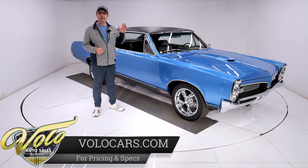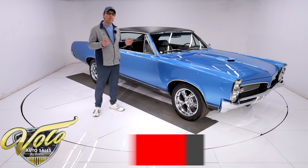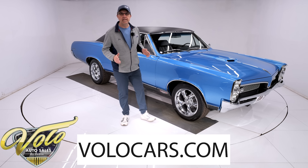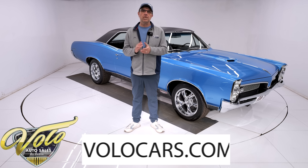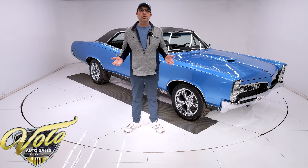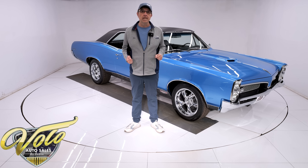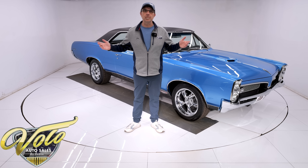Rally gauges — this thing's been meticulously body-off-frame restored. Car is outstanding top to bottom, in and out. Go to volocars.com where you can take your time looking at over a hundred photos of the car, read the description, find the price tag, and monthly finance options. Subscribe to our YouTube channel, click the bell icon, and you'll be notified when the next video is posted. For right now, join me — let's go for a spin.